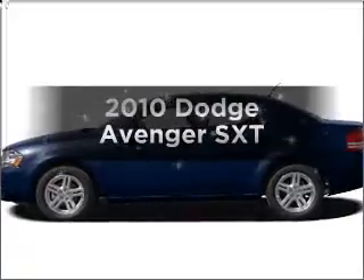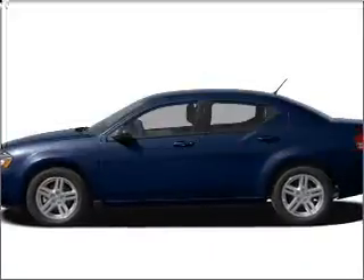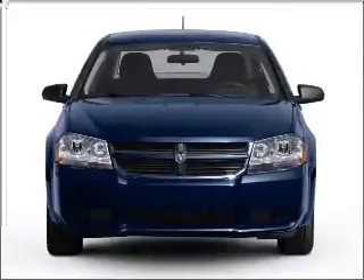Get noticed in this 2010 Dodge Avenger. If you're looking for an automobile with great attributes, look no further.